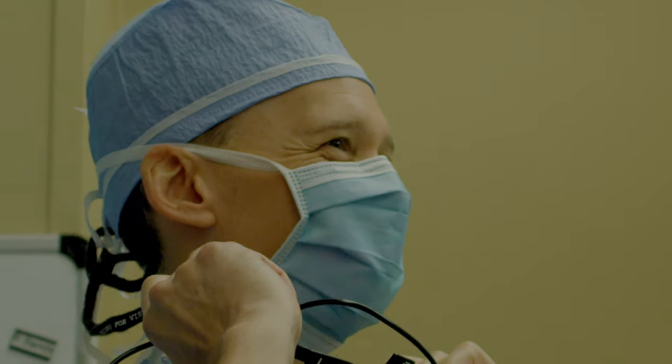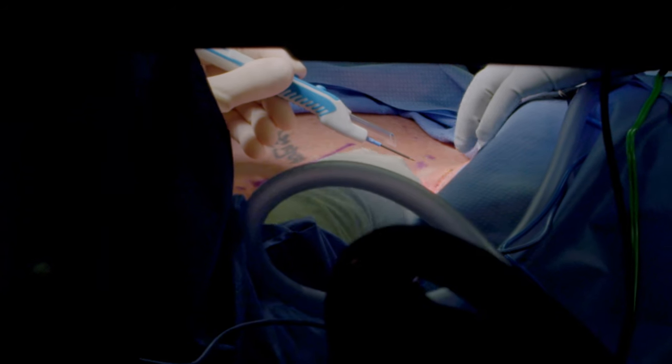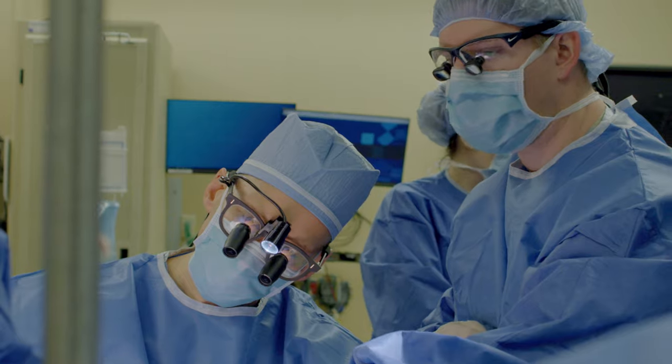Dr. Kaufman, I feel, has saved my life the first time, and even though we've had a bit of a hiccup with the relapse, I know he can do it again.